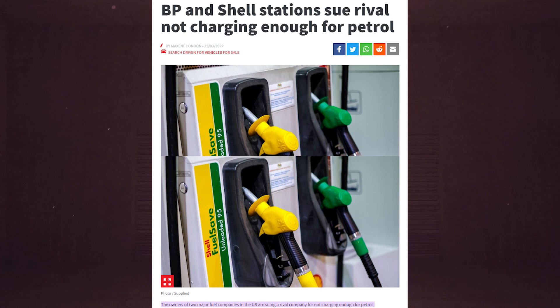Number 4: BP and Shell stations sue a rival for not charging enough for petrol. Two fuel stations in the US next door to a Woodman's supermarket accused the franchise of deliberately undercutting them by selling fuel much cheaper. There's an unfair sales act in Wisconsin that covers this kind of thing. The lawsuit is still ongoing — the opposite of the usual fuel company story about collusion to keep prices high.